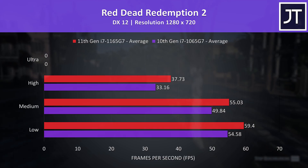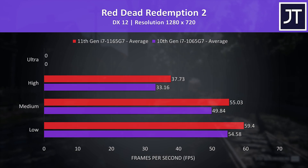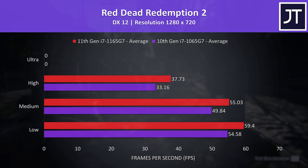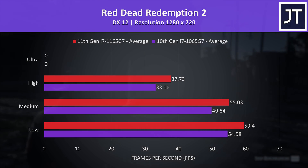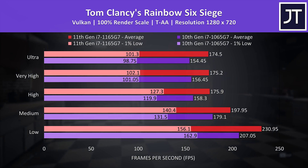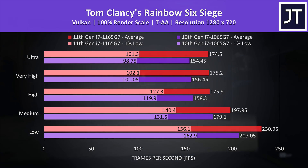Red Dead Redemption 2 was tested with the game's benchmark. This game needs more than 4GB of VRAM to run at ultra settings which the 1650 Ti Max-Q does not have, so that wasn't tested. At high settings, the 11th gen system was 14% higher than 10th gen. Rainbow Six Siege had some above average improvements with 11th gen, mainly in the average frame rates as 1% low changes were smaller. With the highest ultra setting preset, 11th gen was reaching 13% higher average FPS, or 12% higher at low settings.